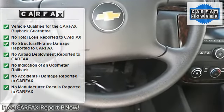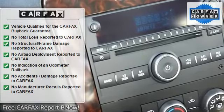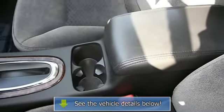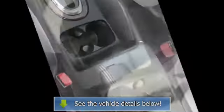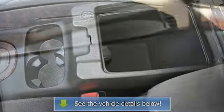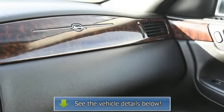Power windows, power door locks, keyless entry, cruise control, remote trunk release, engine immobilizer, AC, rear defrost, woodgrain interior trim, front reading lamps, driver and passenger vanity mirrors, rear reading lamps, traction control, stability control, daytime running lights.